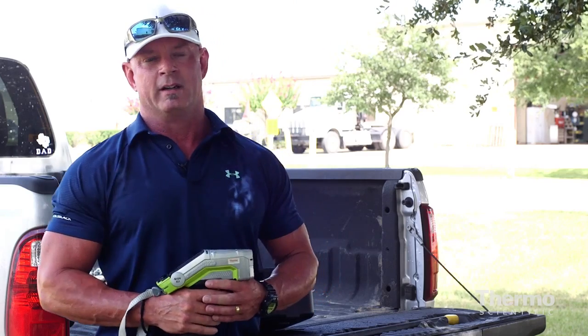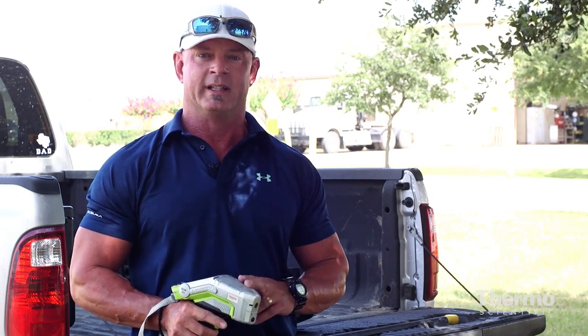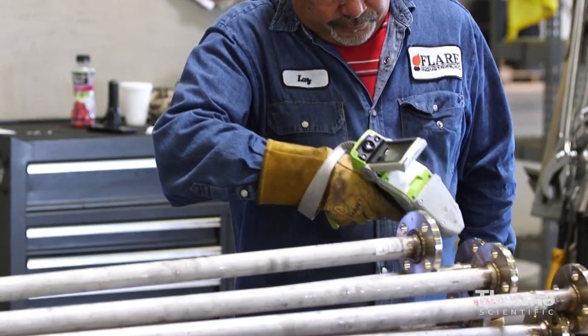We've been using Nitron — I've been using them for over 12 years — and they've been our instrument of choice for several reasons. Number one, their accuracy and the repeatability of that accuracy has been very reliable.